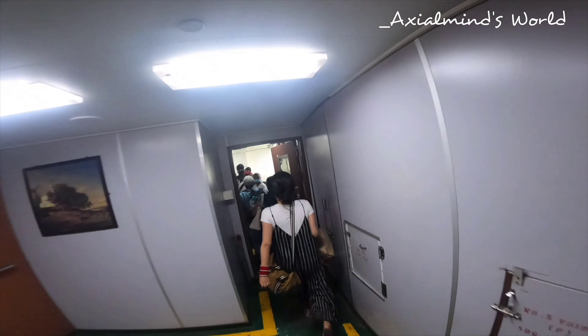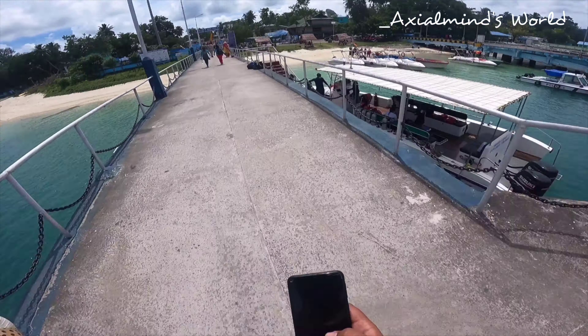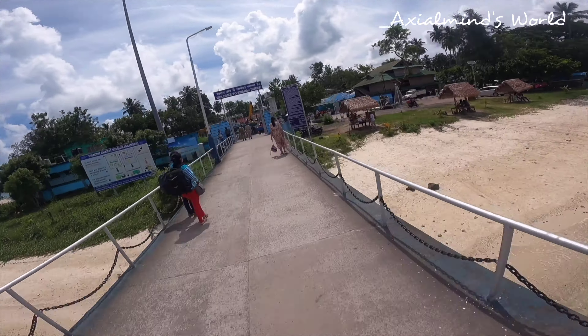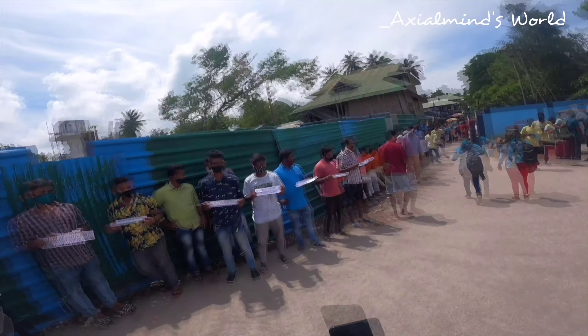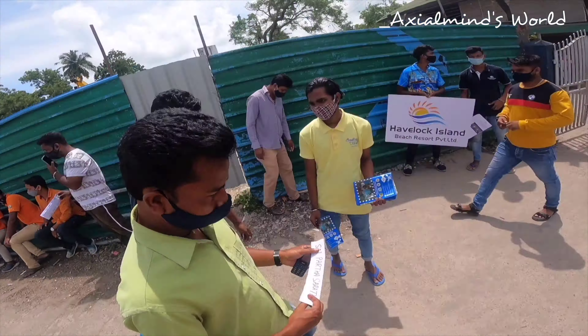It took us a while to find our cabin because they were all numerically arranged. After finding our cabin and putting our luggage inside, we went to the deck of the ship — the top of the ship. This was our first experience and it was absolutely excellent. Finally we had sailed on to our destination from Port Blair and we were going to spend three complete days there, covering both the beautiful beaches of this place.